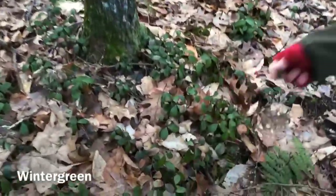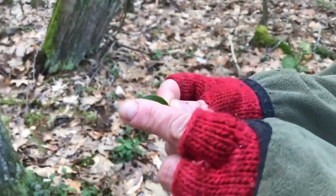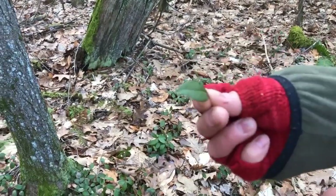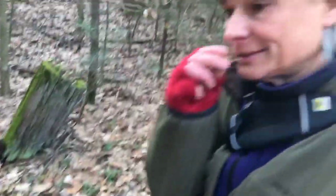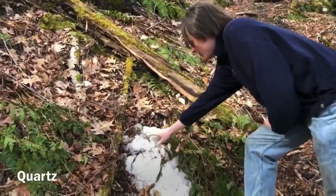You can tell it's wintergreen — it's a really cool thing: the veins don't extend to the end of the leaf, they stay internal, so you can identify the leaf based on that. It also has a wonderful wintergreen flavor. This is a vein of quartz.